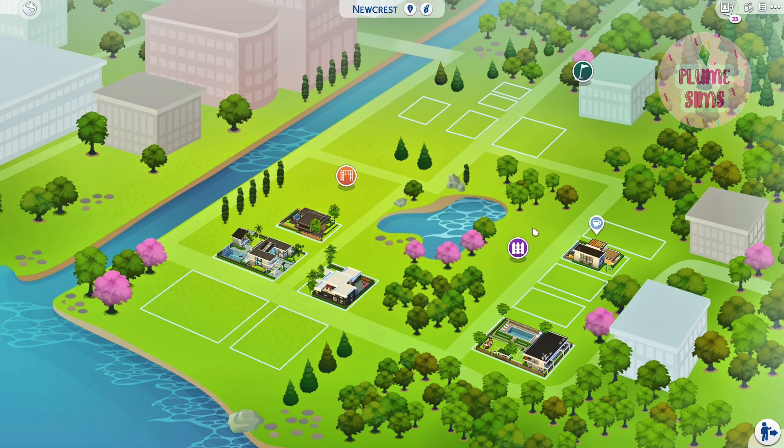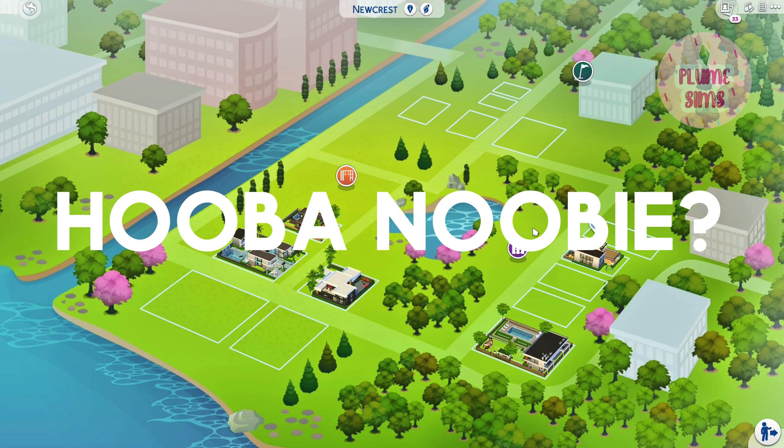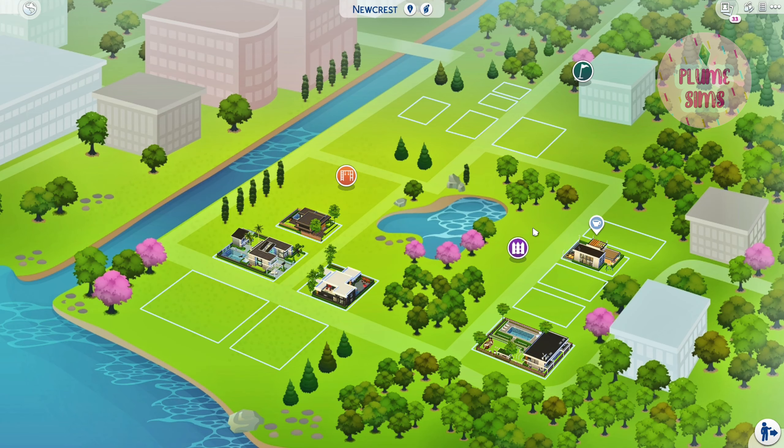Today I wanted to pop in another Simlish phrase. Today's Simlish phrase is Hubanubi. If you know what that is, go ahead and leave a comment down below — use it in a sentence. Even if you don't know what it is, go ahead and try to guess and leave it in a comment below. At the end of the video I will reveal what it means.